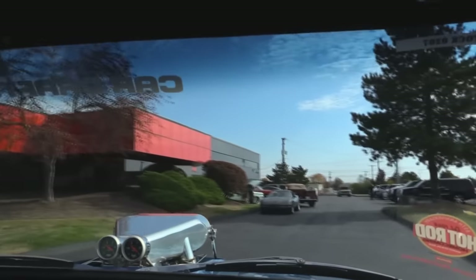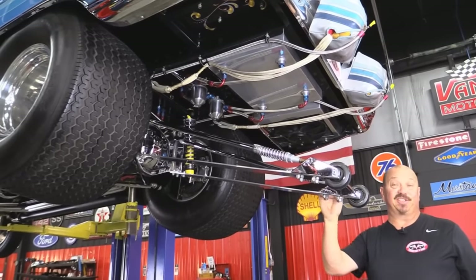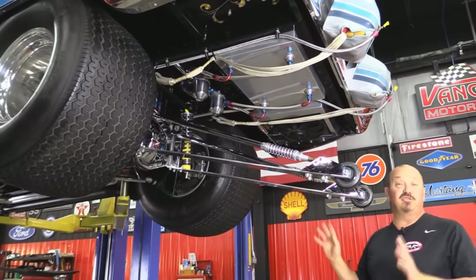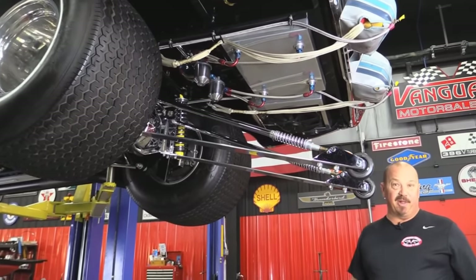Now stick around — you're in for a treat. We're going to put this baby up on the lift and show you just how beautiful the underside is also. Here's what everybody really wants to see. This is the epitome of a pro street car. You could use this as a model to build your car today and many, many people have.